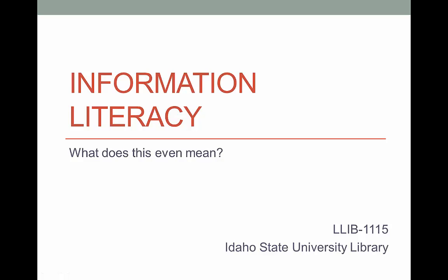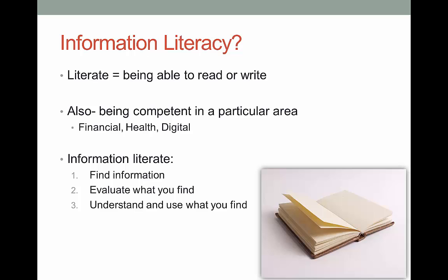You've all signed up for a class with a title that may not make a lot of sense to you. The concept of information literacy is something most of us don't think about, so it's perfectly understandable if you don't know what you're in for. You've all heard the term literacy — that means basically that you can read and write. Did you know that there are a lot of different kinds of literacy? There's financial literacy, health literacy, digital literacy, to name just a few. They all focus on being able to understand and use a certain type of information.